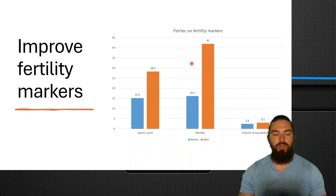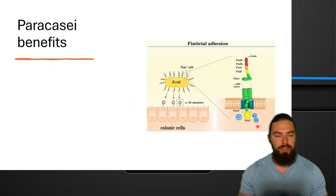It has also been shown to improve fertility markers. Sperm count almost doubled, motility went from 16 to 42 — a massive increase — and the volume of ejaculation went from 2.4 to 3.1 milliliters. So if you want to shoot more, this might actually help you do that.